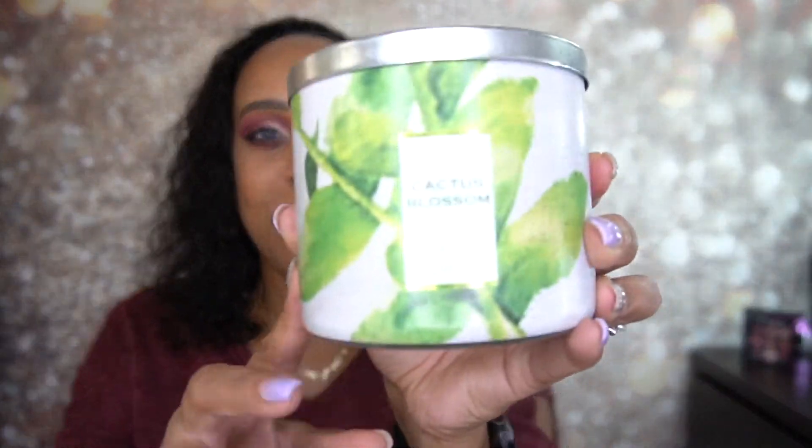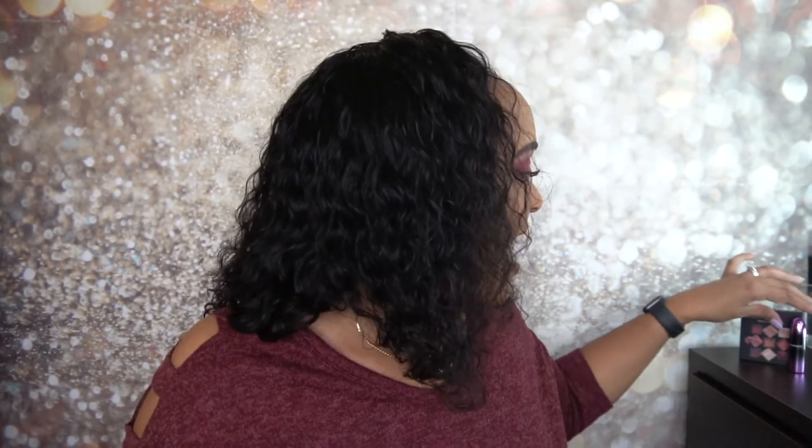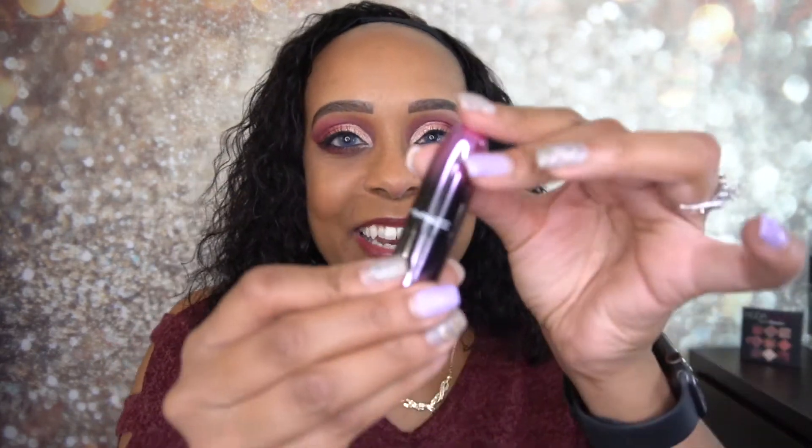So if you're going to Bath and Body Works, definitely check out Cactus Blossom. The packaging isn't my favorite but it's not bad — I love that scent. Before I go — I want to make this quick — I want to tell you guys what I am wearing. I kept it pretty simple today since I was only going to do this one video.